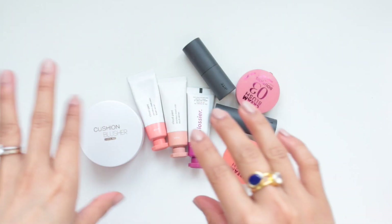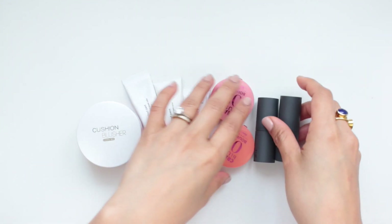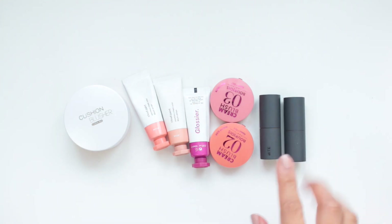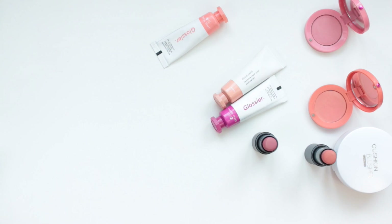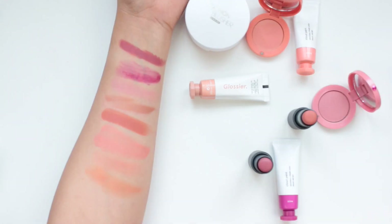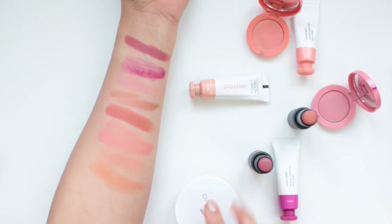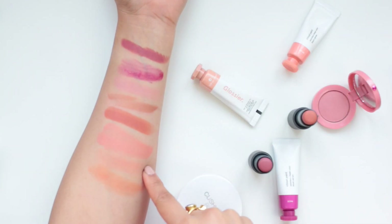These are the only cushion and cream-to-powder products that I have. I'm going to start with this category first, then move on to the color categories of all the powder products. I've been really loving cream products lately — I just really like how easy they are to wear, especially in the spring and summer. We have a couple of products from By Terry, Bourjois, Glossier, and the Cushion Blusher from Miniso.